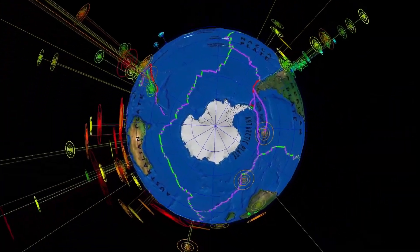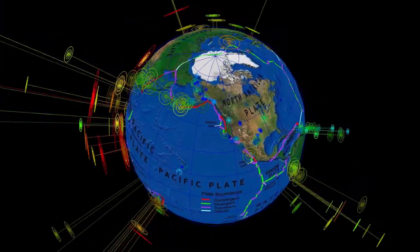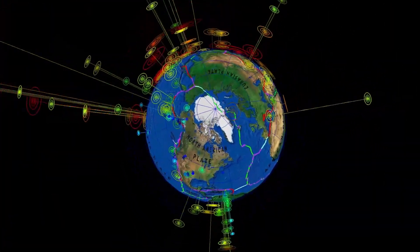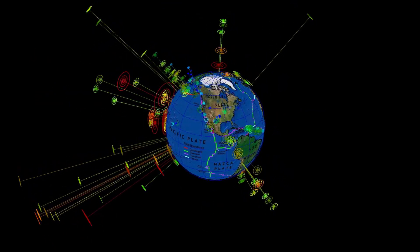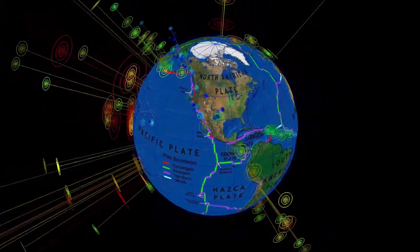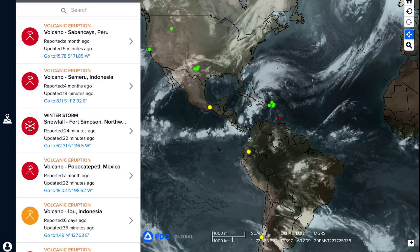Quick look here at the southern hemisphere versus the northern. Heads up — be ready — North American plate in Central America.